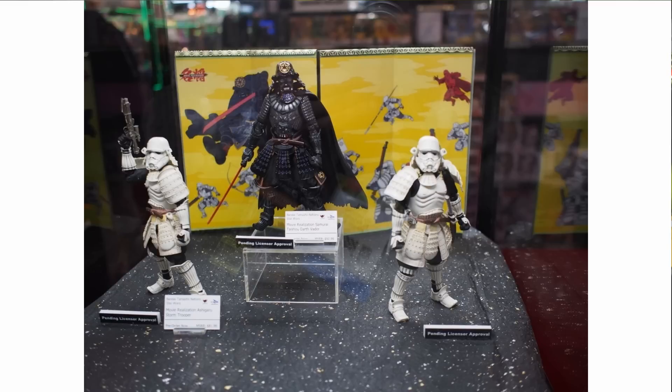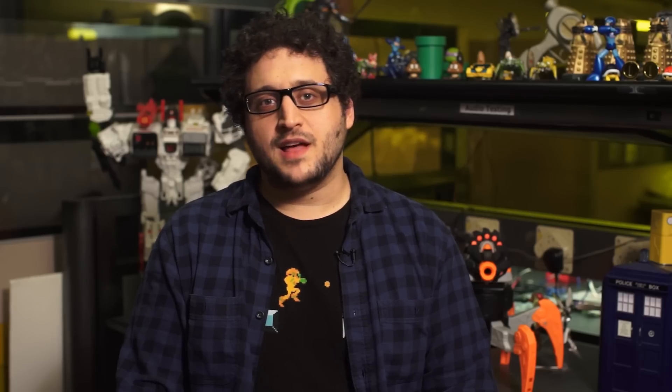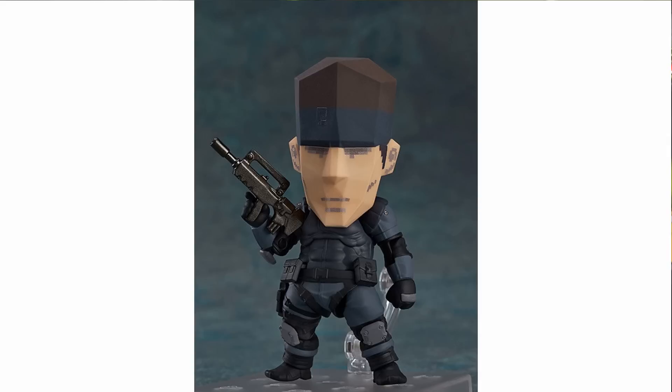On the Japanese import figure side, Bandai Tamashii Nations showed off Samurai Darth Vader and his Japanese armor stormtroopers. And Yoshi is joining Mario and Luigi as an S.H.Figuarts figure soon. Good Smile has a Metal Gear Solid 2 Figma on the way, along with the original Metal Gear Solid Nendoroid Snake figure with a replacement polygon head, which looks awesome.